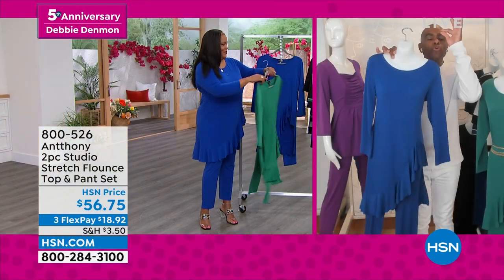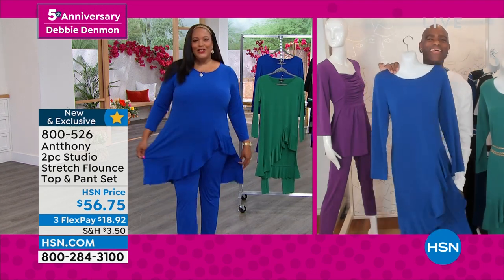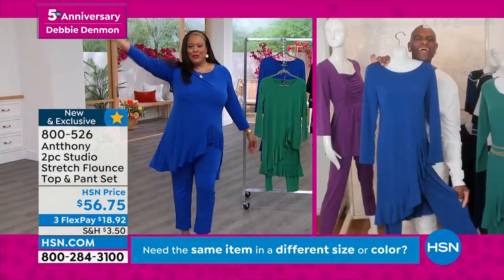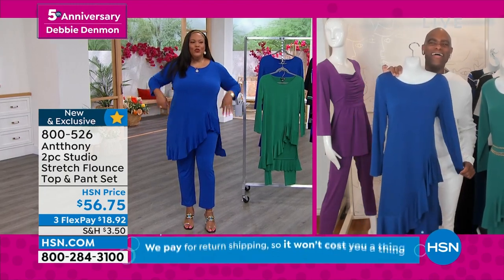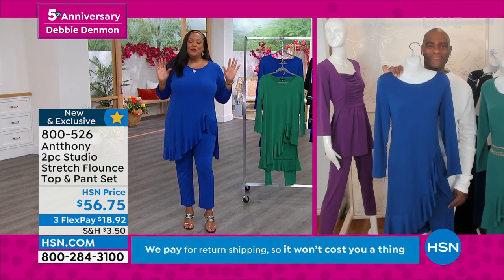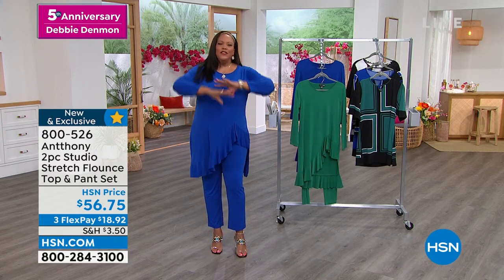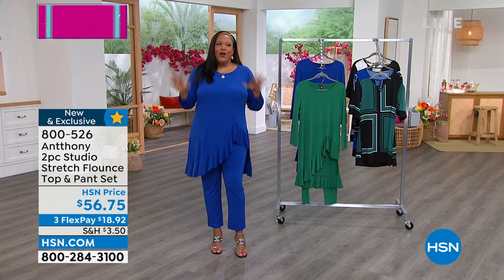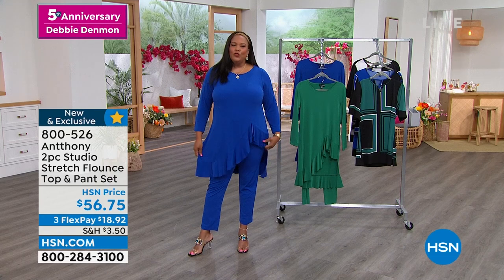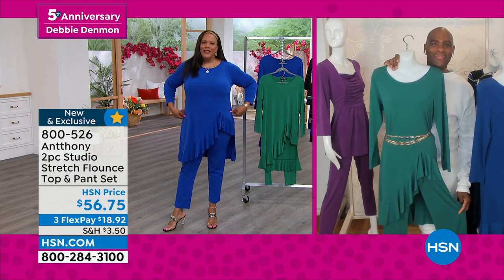When you walk into a room with a ballet flat or a stiletto, you'll be the designer's dream — the muse of the house. It's so comfortable. Usually when something is smashing, sophisticated, and beautiful, it's usually not comfortable — but Anthony makes it from runway to railway with that beautiful stretch. The Studio Stretch fabric started when Anthony was working with Miss America pageant girls. He needed something that traveled well, didn't wrinkle, but looked smashing — and that's how Studio Stretch was born.